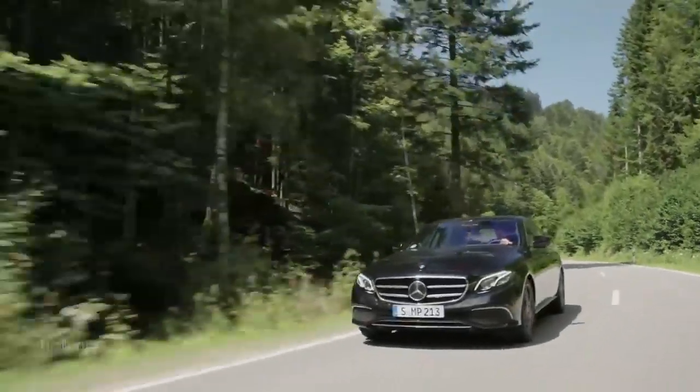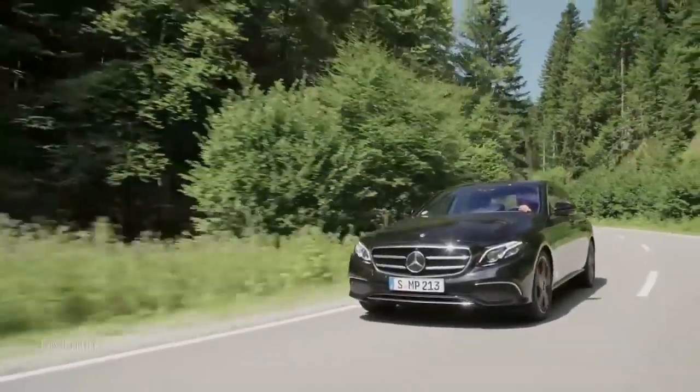Let's go ahead and kick things off with what's new and great about this car. Of course, we start with the most important part — the ride and handling.